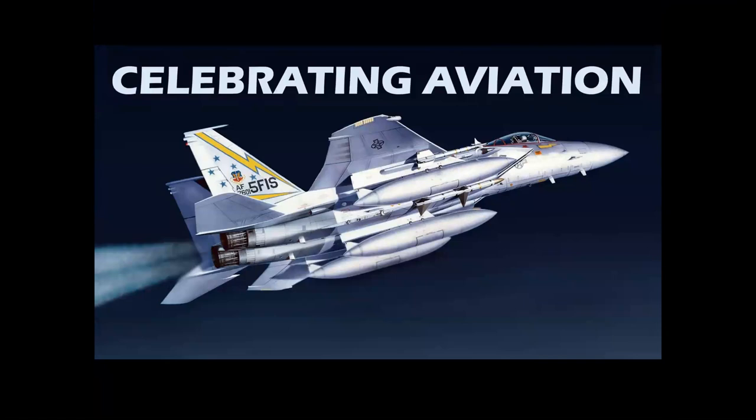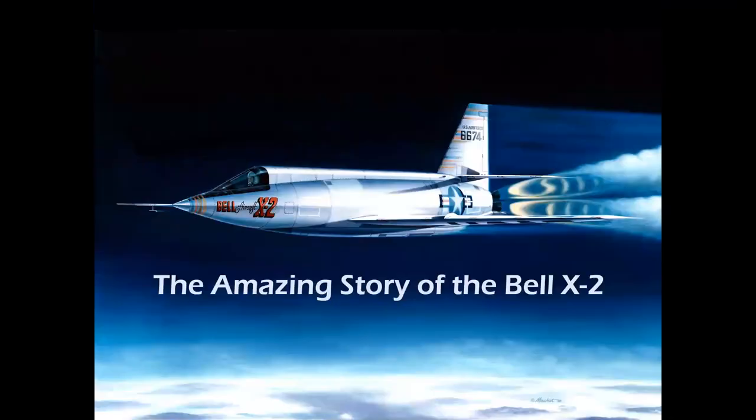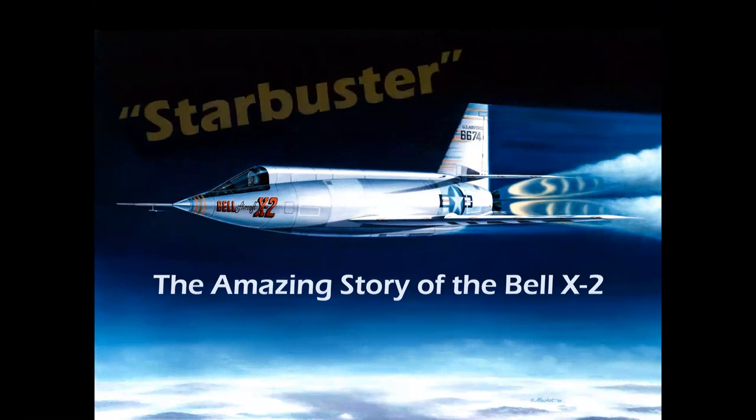Hi, everyone. Welcome to another episode of Celebrating Aviation with Mike Machat. Today we're going to be looking at the Bell X-2 rocket plane, the first aircraft ever to fly three times the speed of sound and nicknamed Starbuster.